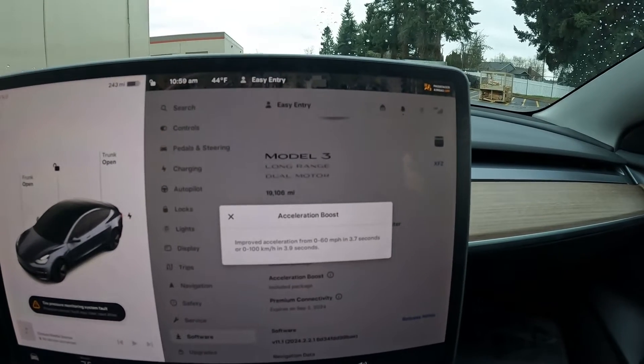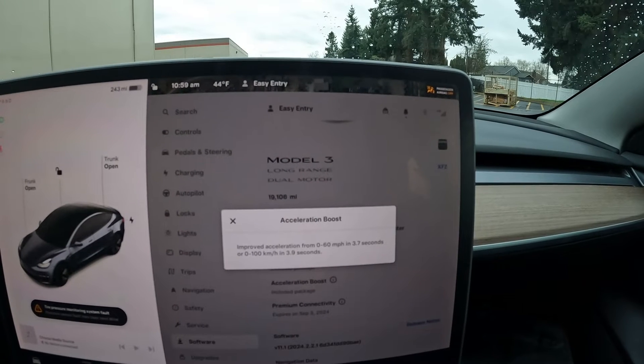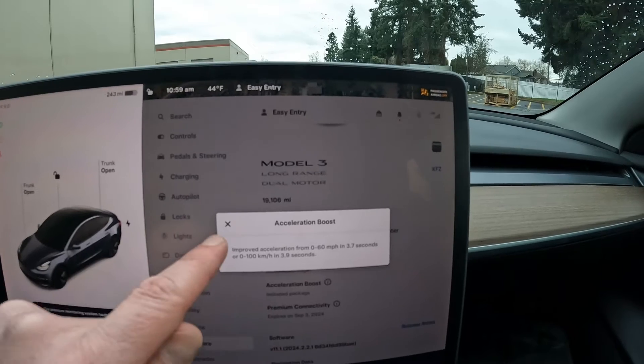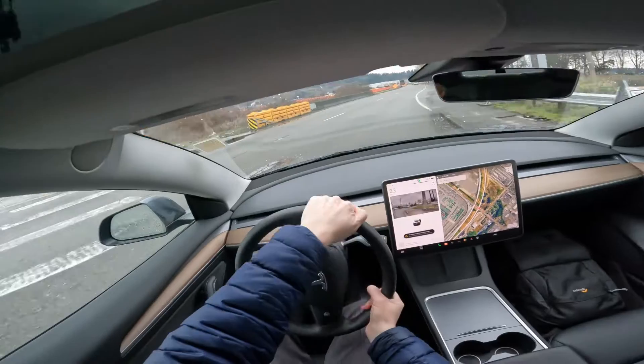It's pretty amazing how fast this thing is, and it's electric power, so it's instantaneous thrust unlike any gas car. Basically, it gets a software update and it unleashes more power.